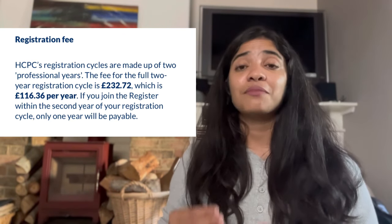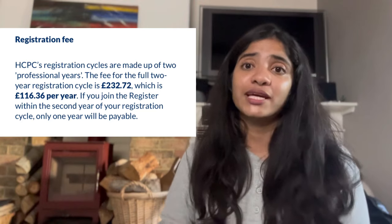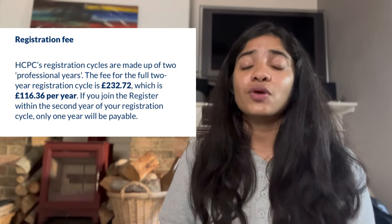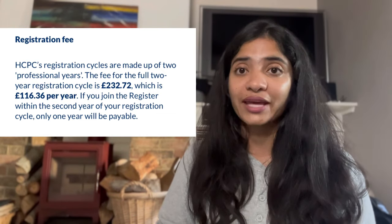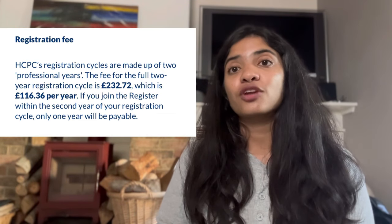You have to pay this £232 within 48 hours of receiving that link, so I highly recommend making sure you already have this money ready in your bank. The easiest way to pay is by using an international credit card, which is also what's recommended by HCPC. Once you've landed your HCPC registration, you are ready to start applying for jobs — specifically band 5 level roles and above.